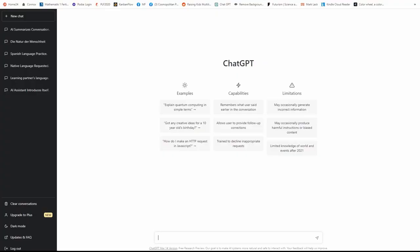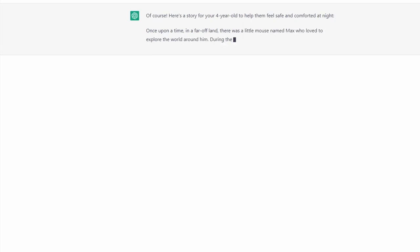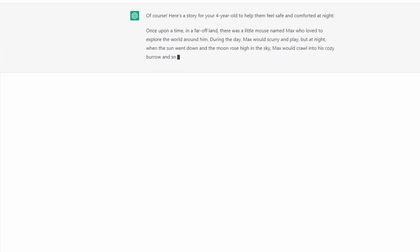Here's an example. This is how ChatGPT looks when you sign into OpenAI. I'm going to write right now: 'Please generate a goodnight story for my four-year-old — something that comforts him so that he is not afraid of the dark.' Let's see what it creates. Of course, here's a story for a four-year-old to help them feel safe and comfortable at night.